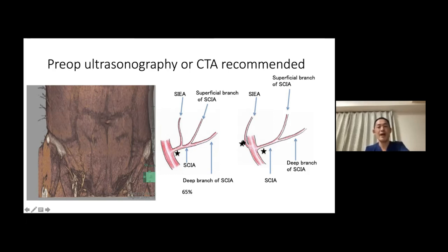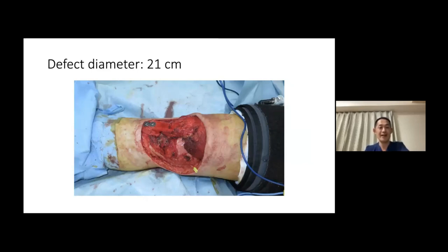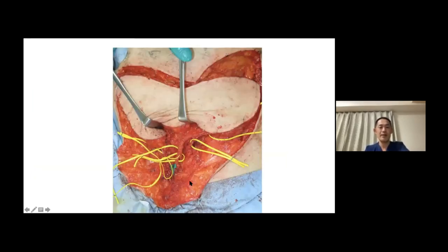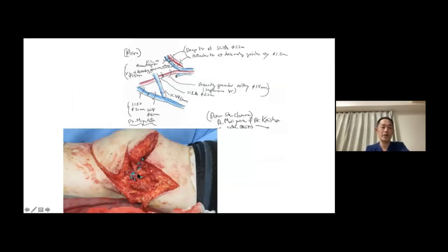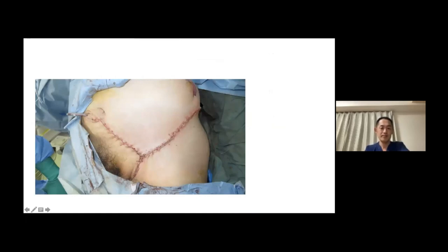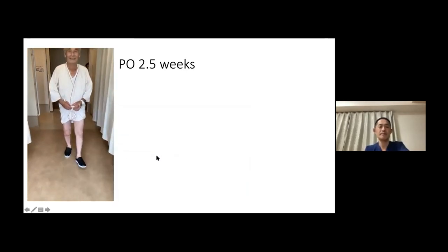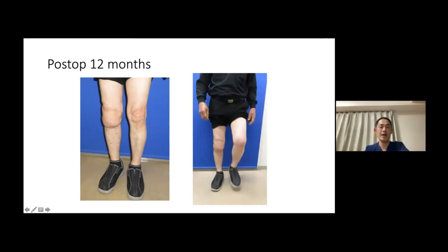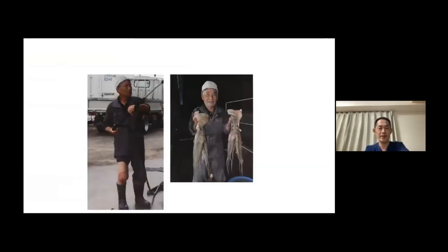Pre-op ultrasonography or CTA is highly recommended because in 65% of patients, the SIEA and SCIA share a common trunk on either side of the groin. If they do not, you will have to do two arterial anastomoses. In this 75-year-old fisherman with sarcoma of the knee resulting in a 21-centimeter defect, we designed a skip-SIEA combined bilobed flap. In this case they did not share a common trunk, so we did two arterial anastomoses — but it wasn't bad. The donor site was closed primarily, and after two and a half weeks he started walking. After a year he was back to fishing octopus, and the donor site looked very beautiful.